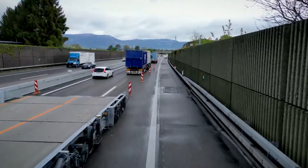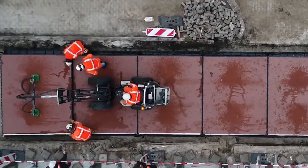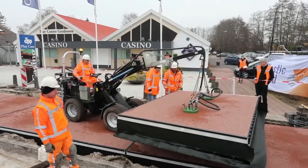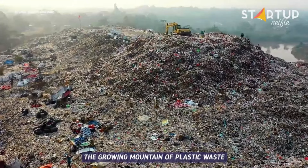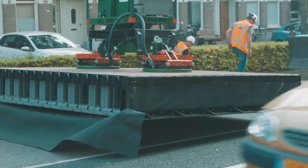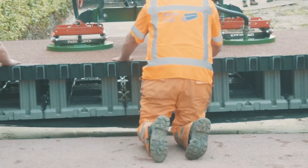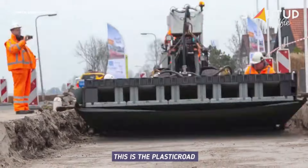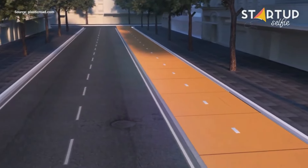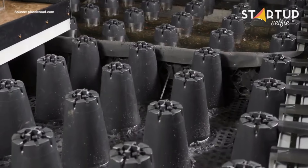Plastic Road, now renamed Circuling Queue, is a groundbreaking innovation aimed at transforming the way we build roads while promoting sustainability. Made from recycled plastic, this modular road system is designed to be durable, lightweight, and eco-friendly, reducing the use of traditional materials like asphalt. It's not just about paving roads — Plastic Road also integrates features like built-in drainage systems, making it highly efficient in managing water during heavy rainfall.